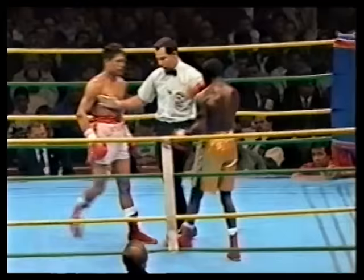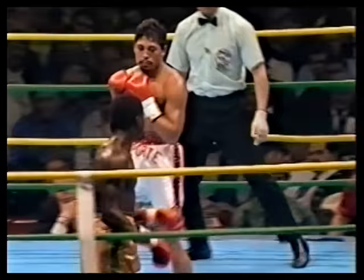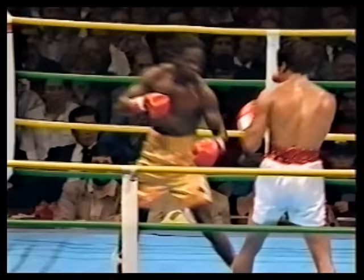Ten seconds of round three remaining. Jose Buffalo Martin in the corner of Nelson telling him, 'Let's go baby, let's work, let's work.' Both jabs from Nelson — they found the mark. There's the end of round three.